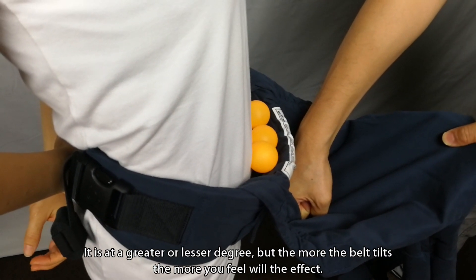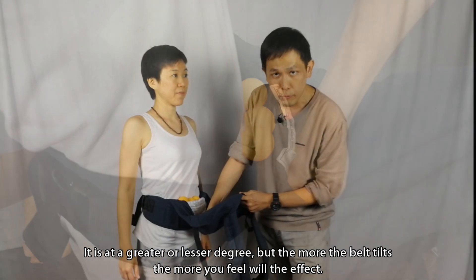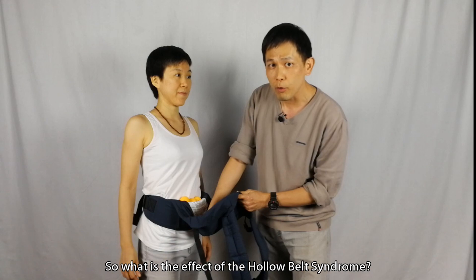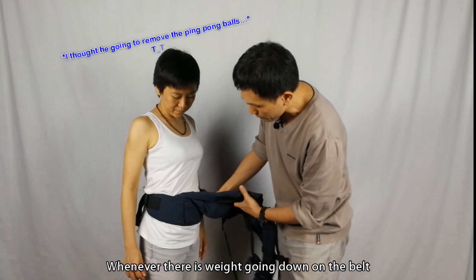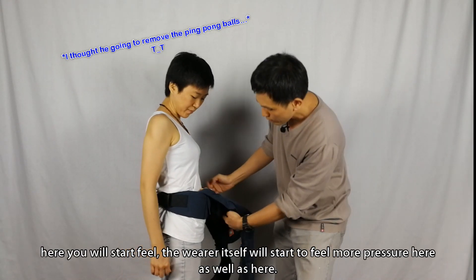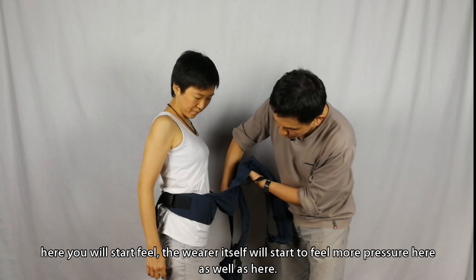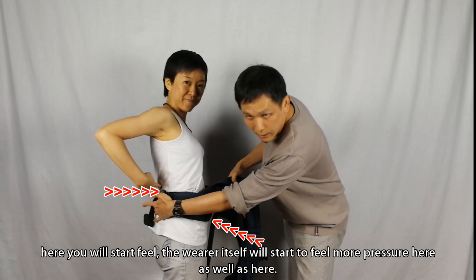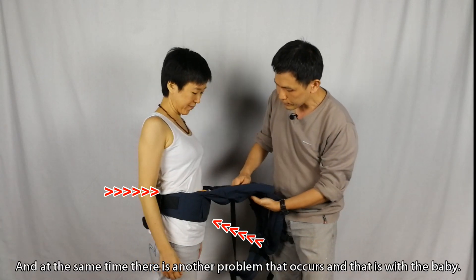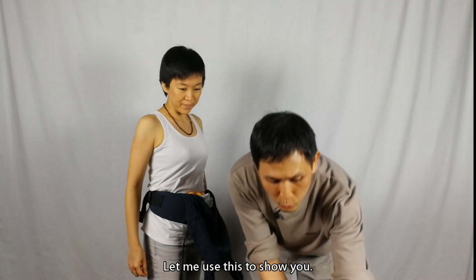It can be a greater or lesser degree, but the more the belt tilts, the more you will feel the effect. So what is the effect of hollow belt syndrome? Whenever there is weight going down on the belt, you will start to feel more pressure here as well as here.